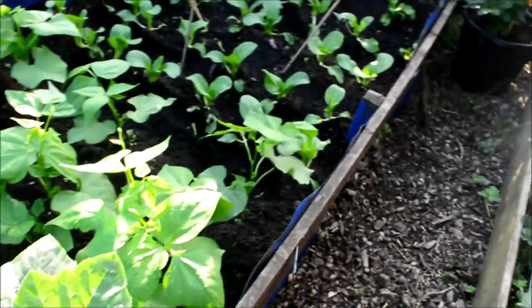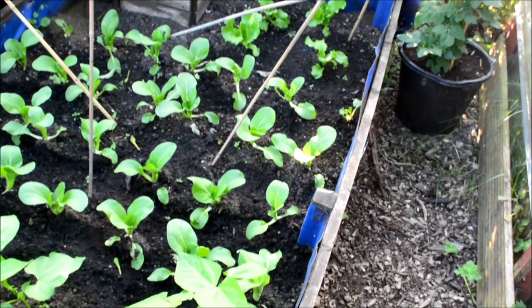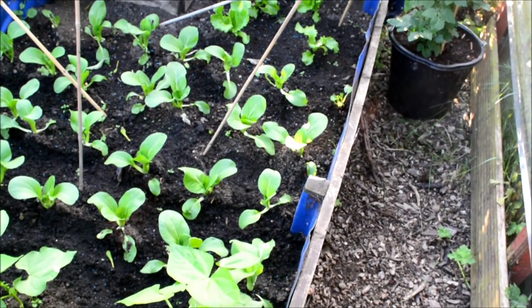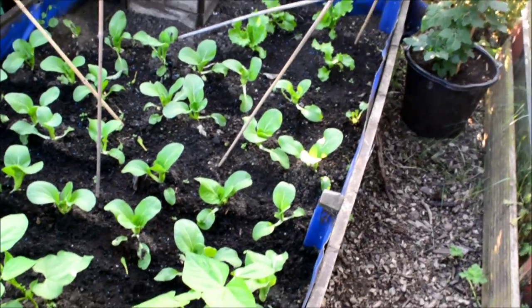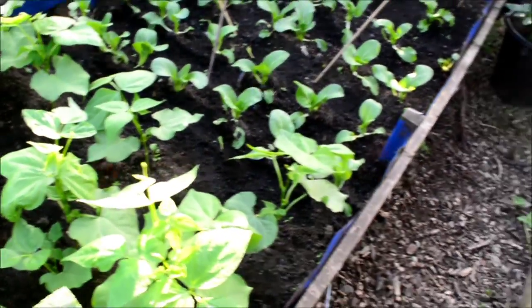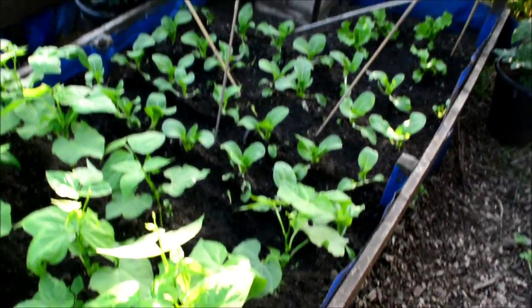These are a Pak Choi. You'd start eating from this size. In the Anglo-Saxon world, you go in a big supermarket and they're huge. You don't eat them that size — you start eating them now. Certainly if I had a whole bed of these, and I started eating them when they got that size or a bit smaller, by the time I get to the end they just start to bolt.